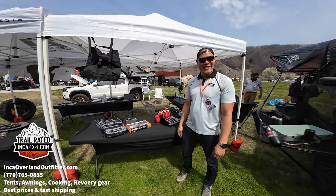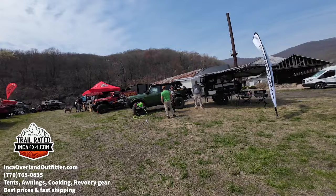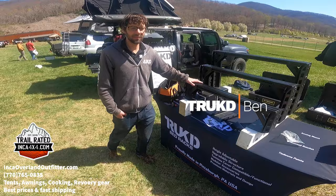We're walking around the vendor section here — there's a whole bunch of cool stuff. They've got awnings, tents, Broncos, and all sorts of different gear, so we're just going to talk to some people and check it out.